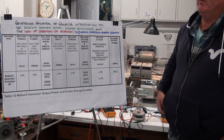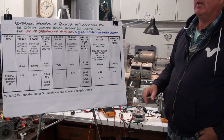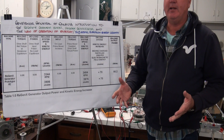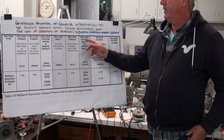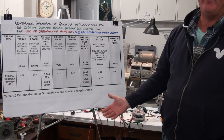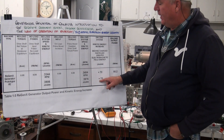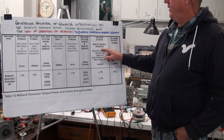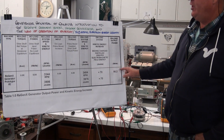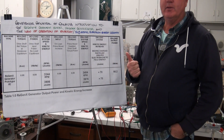The Regenexx Generator harnesses subatomic electron electromagnetic field energy — energy that is created at the subatomic level — and uses that energy to increase the kinetic energy of the system and also to generate electricity without any mechanical input power.